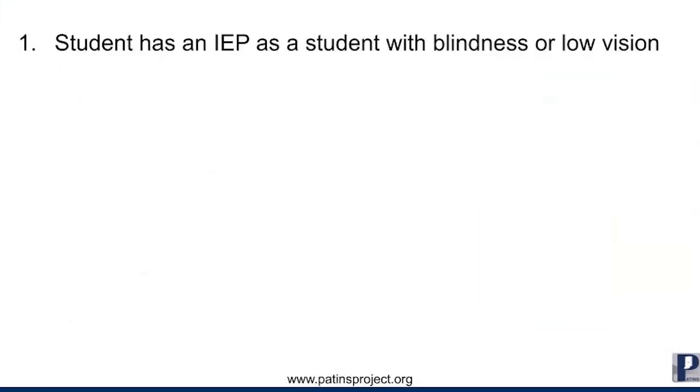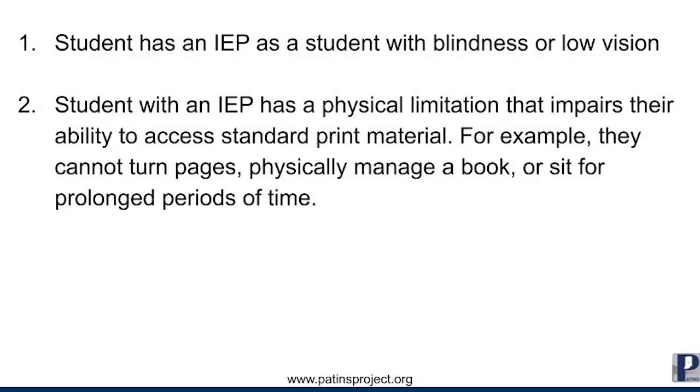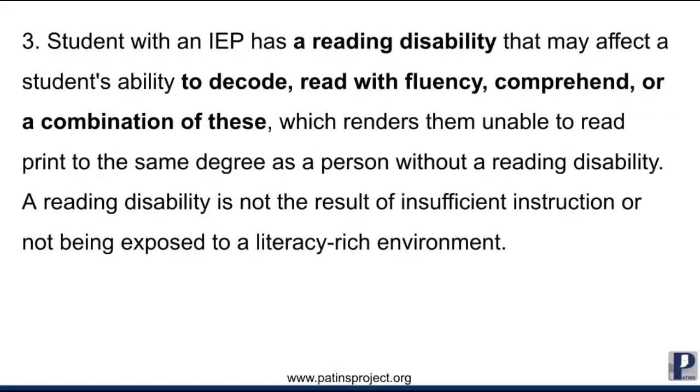To be found eligible as a student with a print disability, the case conference committee must be able to answer yes to one or more of the following statements. The student has an IEP as a student with blindness or low vision. The student with an IEP has a physical limitation that impairs their ability to access standard print material — for example, they cannot turn pages, physically manage a book, or sit for prolonged periods of time.